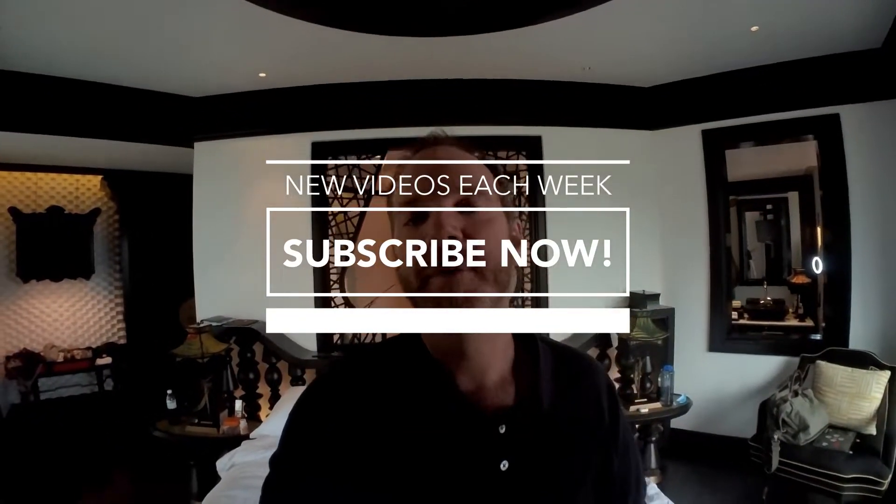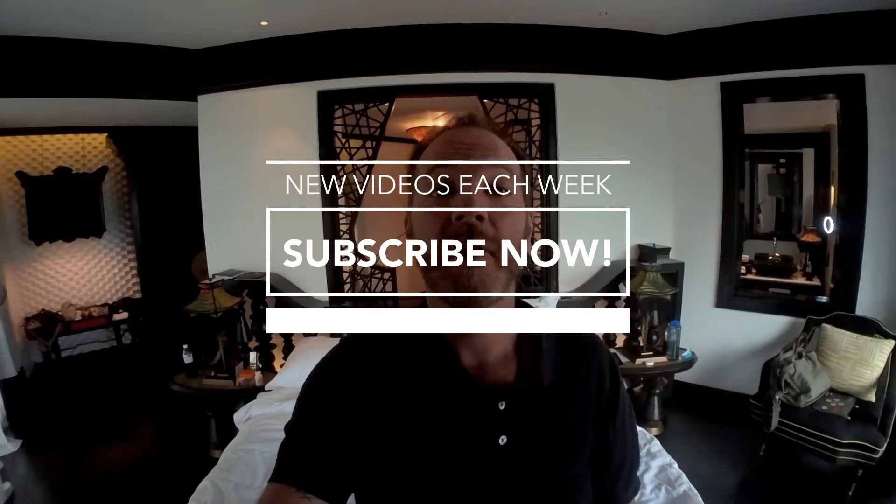I encourage you to check it out — go on the website. That's my little room tour here at the Intercontinental Danang. Bye!